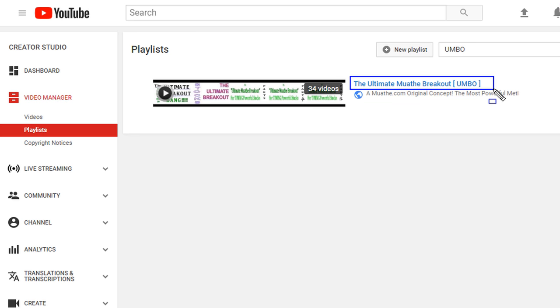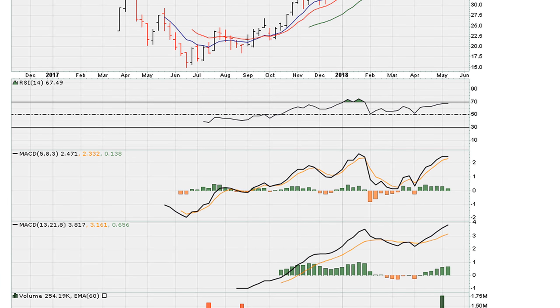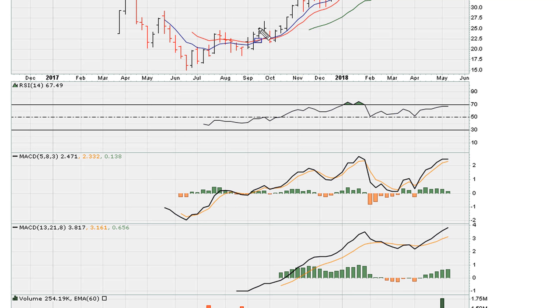Now based on the method that I call the Ultimate Mother Breakout, which is my own researched method, I'm going to include a link to this playlist. Let's take a look at the minimum requirements when the stock or ETF was breaking out to see whether it met the minimum requirements.